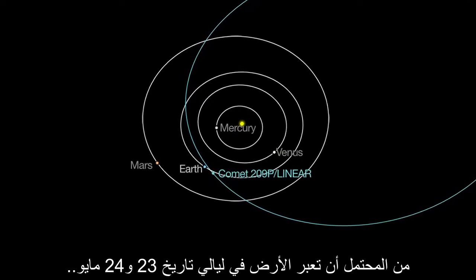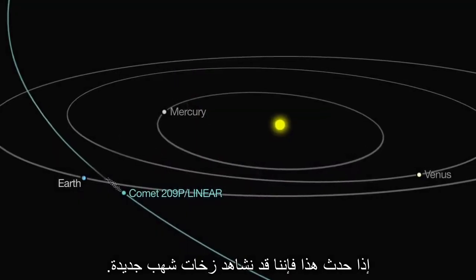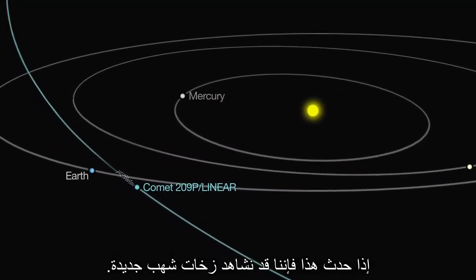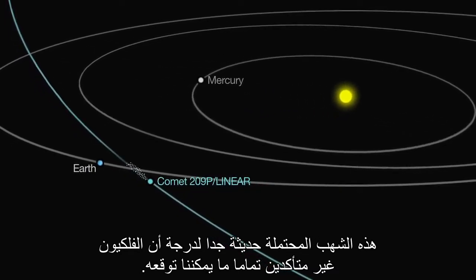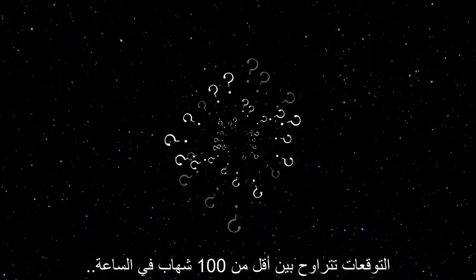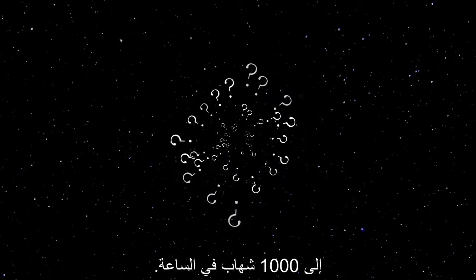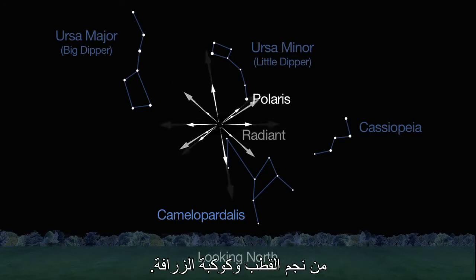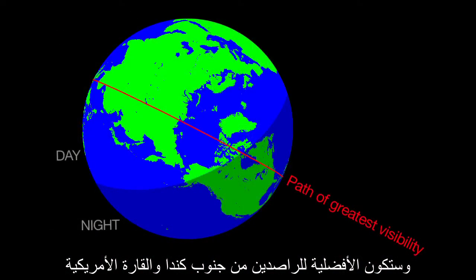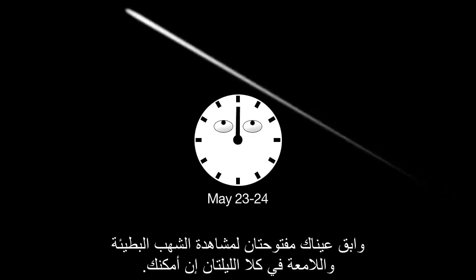On the nights of May 23rd and 24th, Earth will possibly pass through the dust trails left by this comet in its previous orbits. If this happens, we just might see a new meteor shower. This potential new shower is so new that astronomers are not quite sure what to expect. Predictions run from less than 100 meteors per hour up to an unlikely but possible meteor storm as high as 1,000 per hour. The meteor shower's radiant is near Polaris and the constellation Camelopardalis, the Camel Leopard or Giraffe, and it favors observers in southern Canada and the continental U.S. Set your alarm clock for midnight on May 23rd and 24th, and keep your eyes peeled for slow-moving but bright meteors both nights if you can.